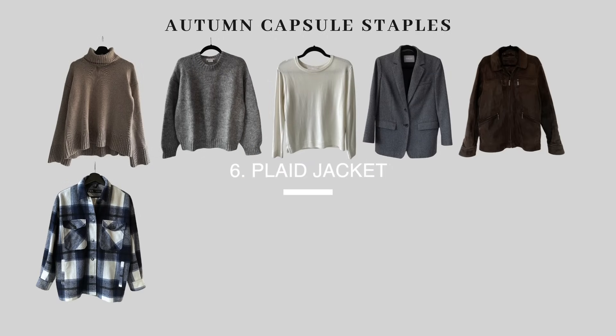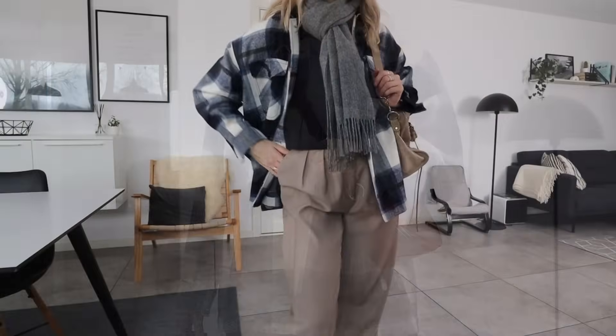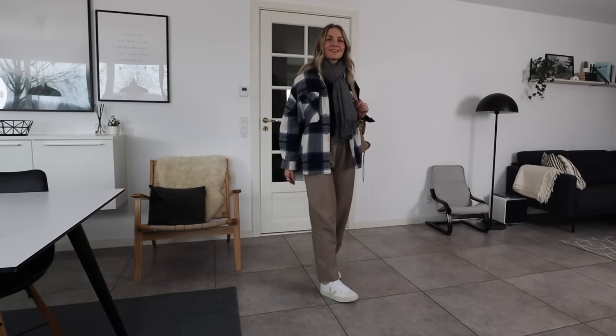Sticking with jackets a little while longer — next is a plaid jacket. This is a jacket I bought vintage, pre-loved, in a really lovely dusty blue check. Plaid jackets are one of those items you can re-wear year after year, regardless of the color option, whether that's a solid autumnal color or a check pattern. I went for blue because it's one of my absolute favorite colors, suits me very well, goes with my blue eyes, and pairs really well with gray, chocolate brown, and beige.